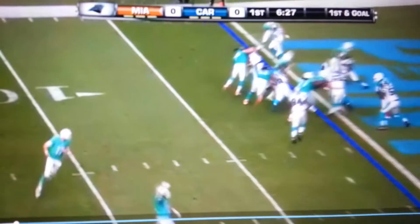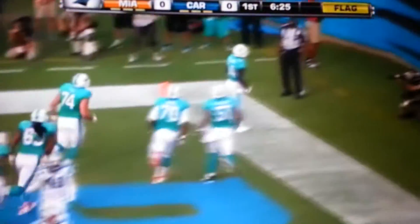Dolphins unbalanced the line and they run to the strong side. Williams scores standing up, but another flag going to hold everything.